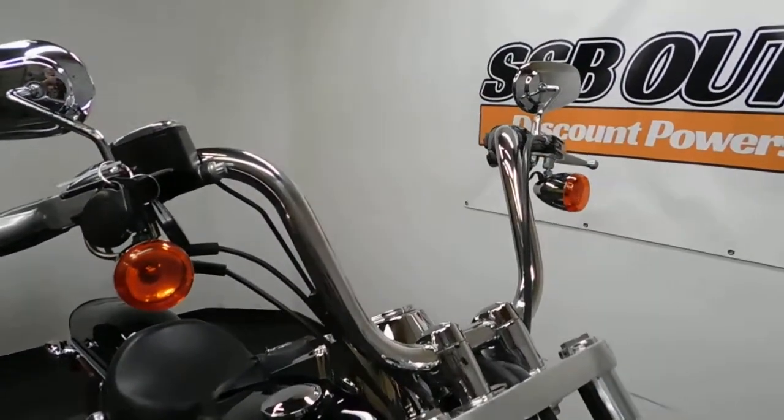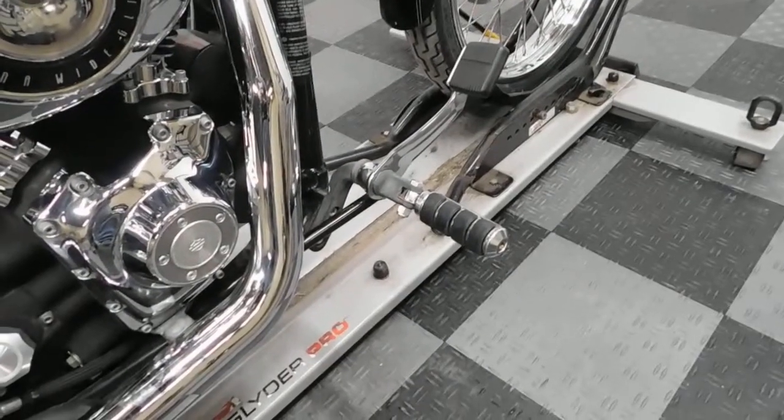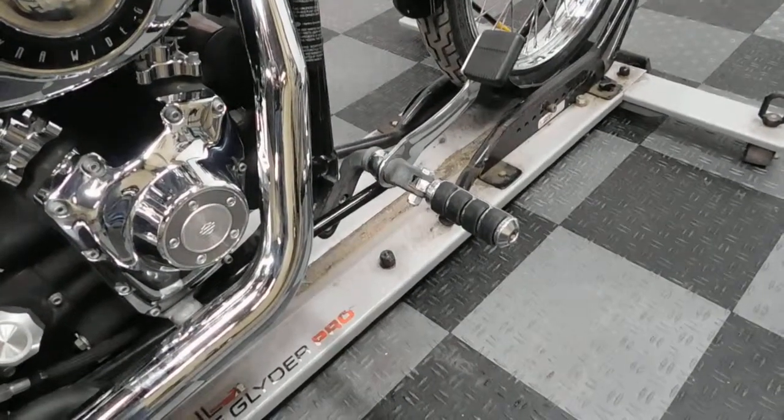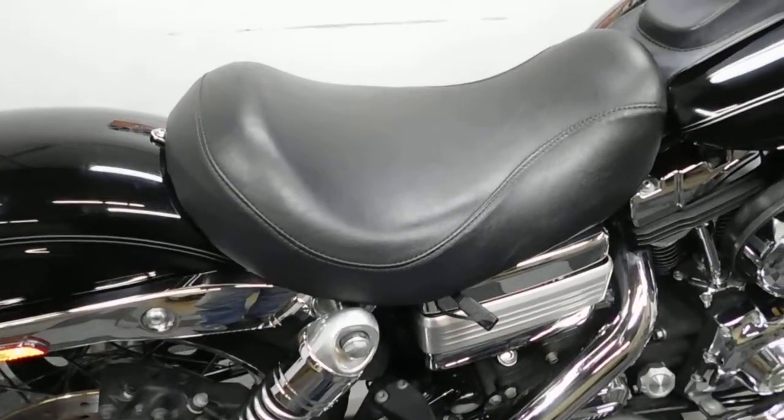10 inch mini apes, grips, forward controls, aftermarket pegs, tool pouch, a solo seat.